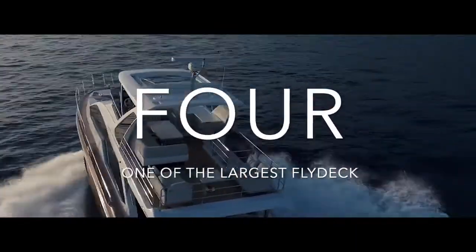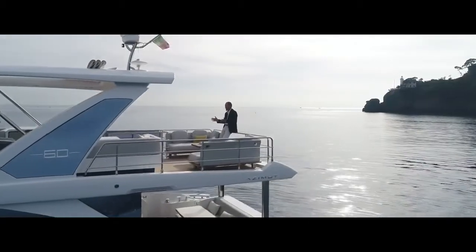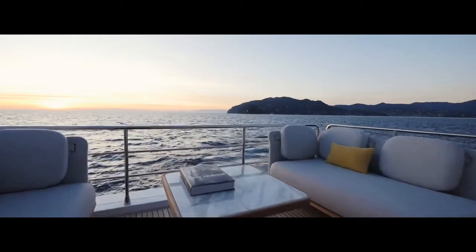4. One of the largest flydecks on a 60-footer, with an aft terrace that offers complete privacy when moored stern-to in the marina.